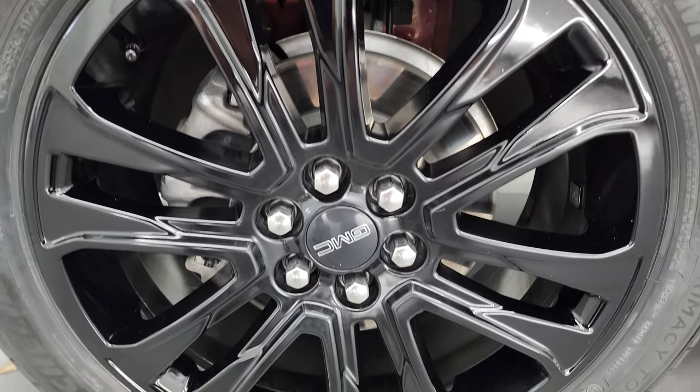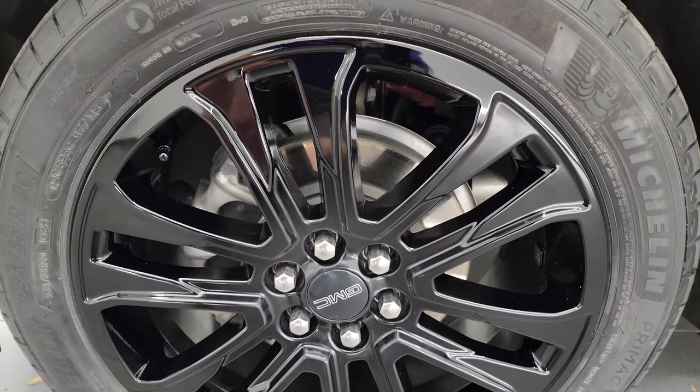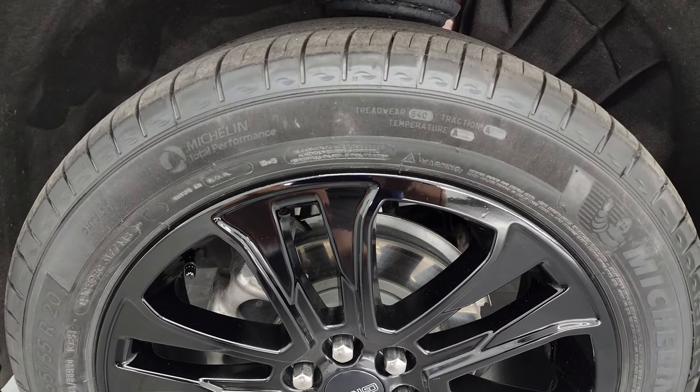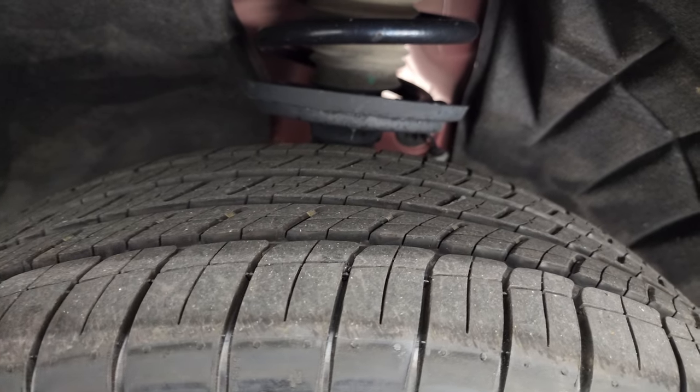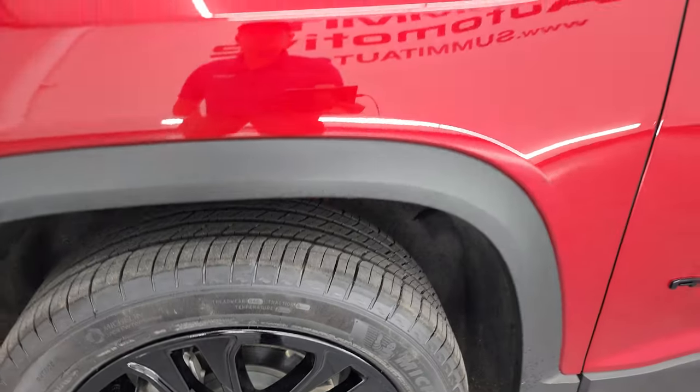This one comes with the painted black 20-inch alloy wheels, and that's part of the Elevation package. It has Michelin Primacy Tour 235/55 R20 tires, and these tires have probably about 70 to 80% of the tread left on them — very good tread left on those tires.